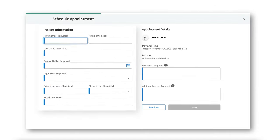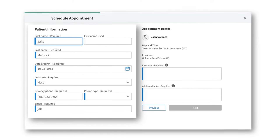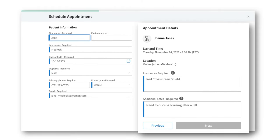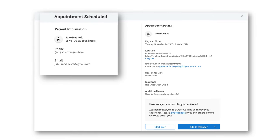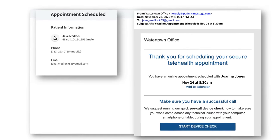Once a patient selects the appointment type, they'll be prompted to fill out additional necessary information. If they are a current patient and logged into the patient portal, this screen populates automatically. Once the user confirms their appointment information, they are sent a confirmation through their designated contact method.